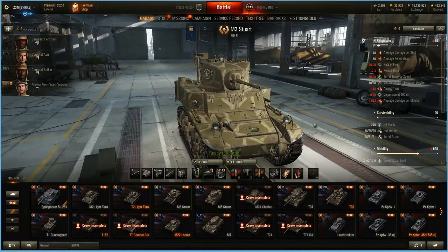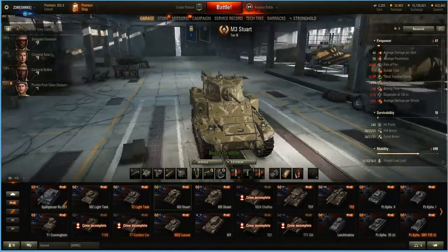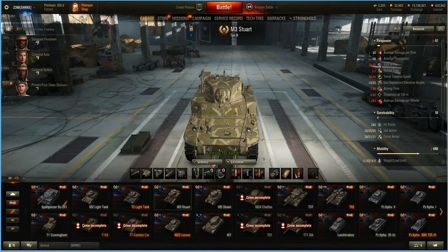Another interesting thing historically speaking — this thing actually had, besides the 37mm, it also carried .550 cal machine guns. So yeah, when it did run into something that wasn't armored, it just wrecked face. That's a lot of firepower when you think about it in 1941.